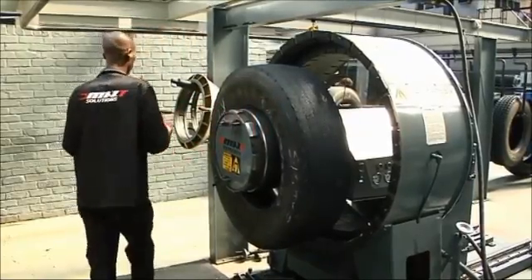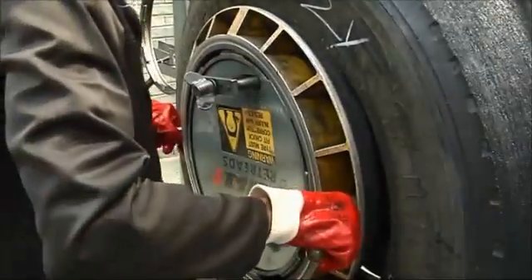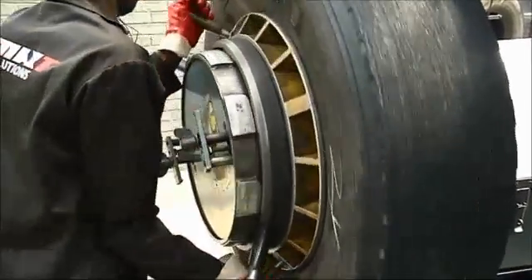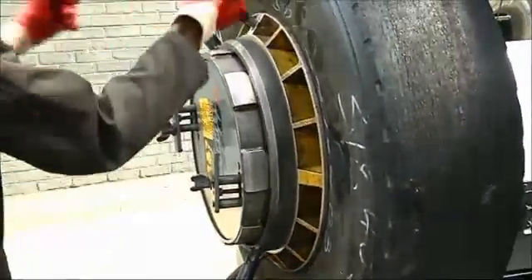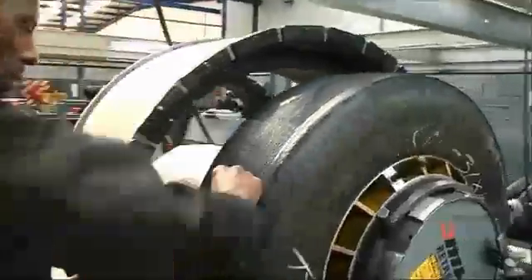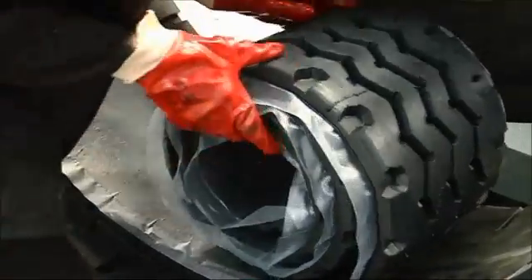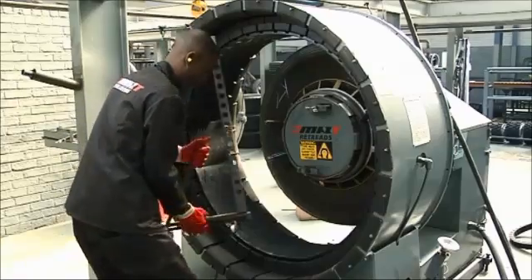Once the casing reaches the compressed retread system, it is placed on the hub and inflated to a pressure of 250 kPa, ensuring the natural form of the casing before construction takes place. During second inspection, any air leaks are identified and repaired if necessary. The tread is then positioned within the drum of the tread holder band and aligned exactly to the centre of the casing by rotating the tread aligner.